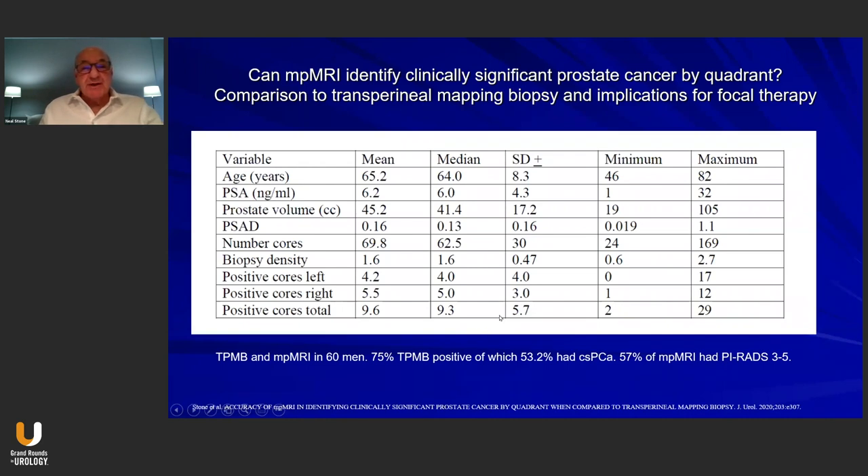At this past year's AUA, we presented a paper directly comparing transperineal mapping biopsy to multi-parameter MRI to see if we had a better way of identifying which patients should have focal therapy and where to apply it. In this study, the mean and median biopsy density was 1.6, which is where we wanted to be for assessing accuracy. We did not compare the standard MRI fusion biopsy; we just looked at the ability of MRI to locate lesions and compared that to the findings of the transperineal mapping biopsy.